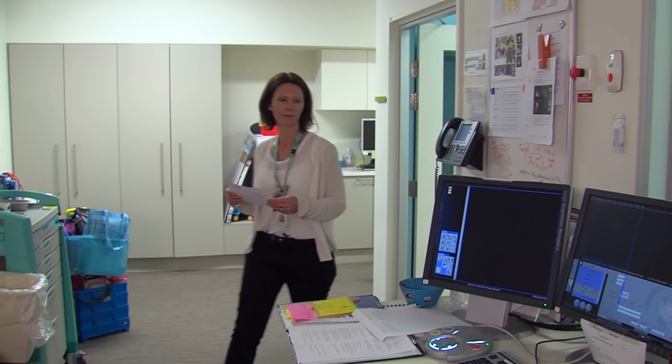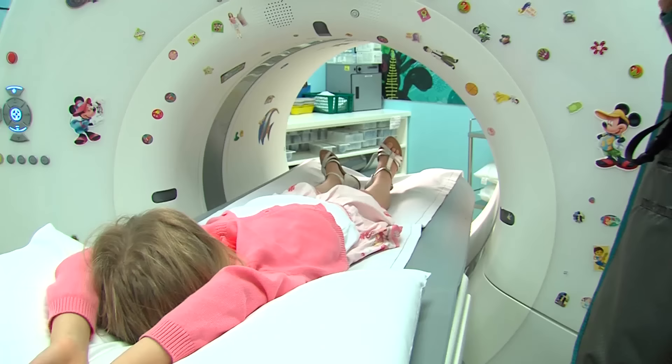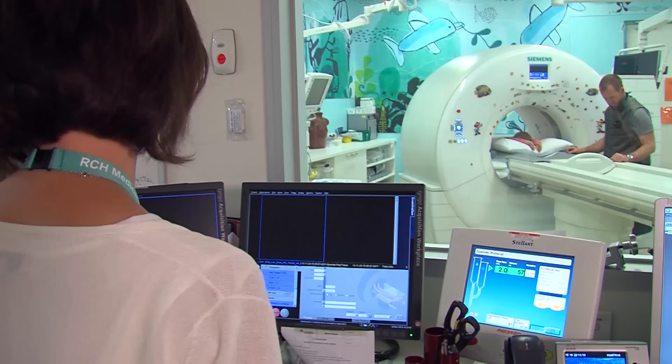Fiona goes into the next room to start the camera. The bed begins to move slowly into the round part of the camera. There is plenty of room inside the circle. I keep still but I can see the stickers on the camera as I slide inside. This is fun!